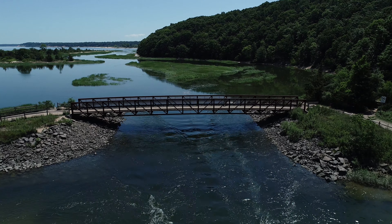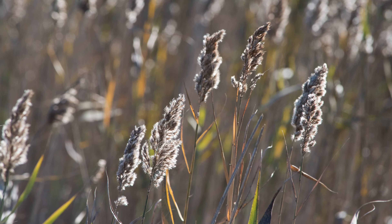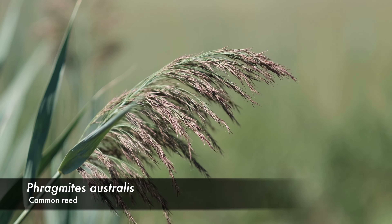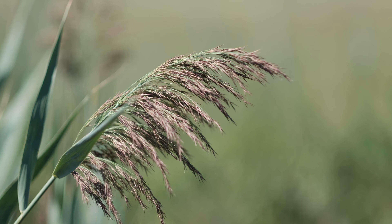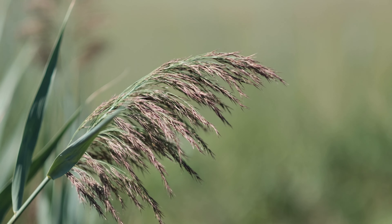Because of the obstructed tidal flow, Phragmites, a freshwater common reed, was able to invade the marsh. The freshwater reed Phragmites is a non-native invasive species in the salt marsh. It robs fish, plants, and wildlife of nutrients and space.